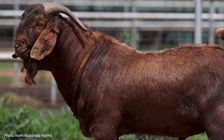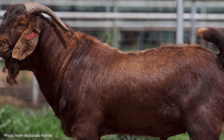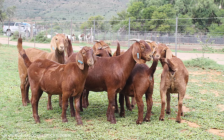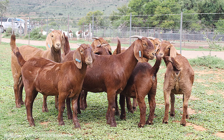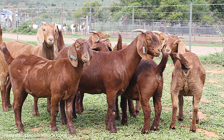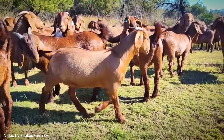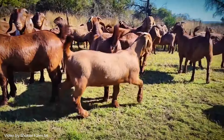The Kalahari Red is tough as nails. They can find edible material in even the harshest landscapes. They are incredibly resistant to disease and don't require special care to retain their shiny coats or to keep them healthy. As far as a no-nonsense, high-meat-yielding goat goes, you can't ask for a better option.